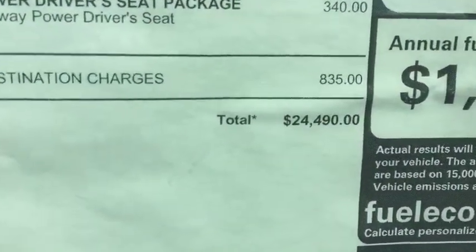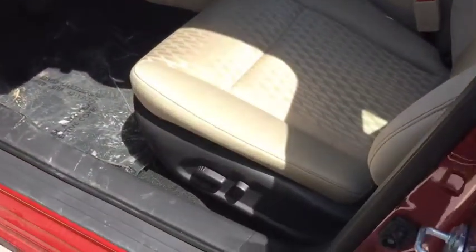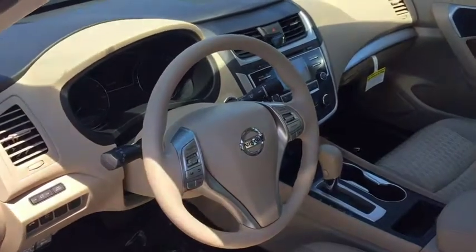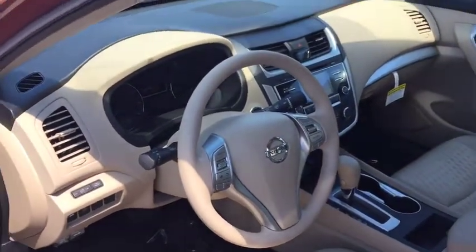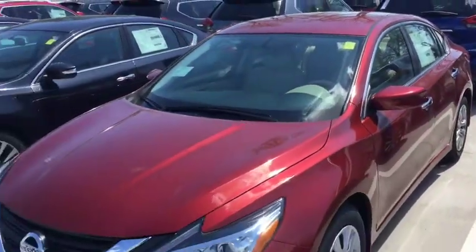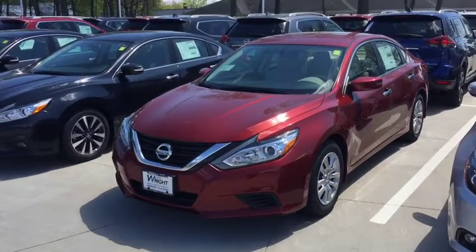Here's the sticker price on the car: $24,490. And you can see on the inside this car has got power seats, backup camera, Bluetooth, hands-free phone. It's a very well equipped car, so I just want to show it off and invite you to come out so you can drive and experience this car and take advantage of the offer that we've given you and certainly experience a Nissan in person.